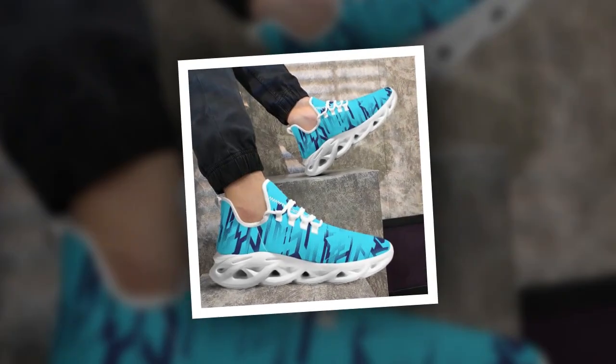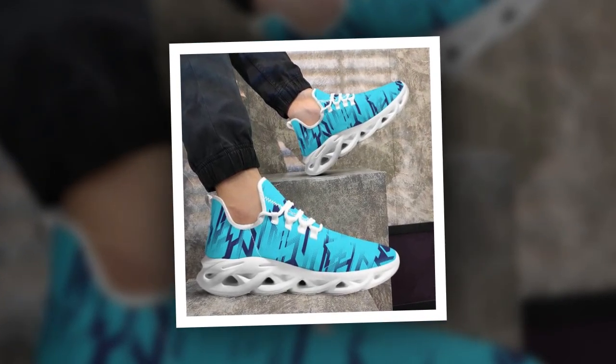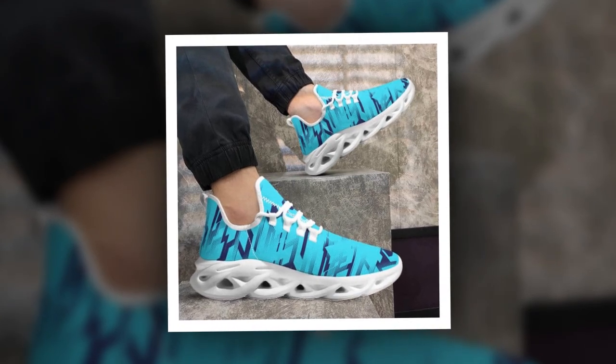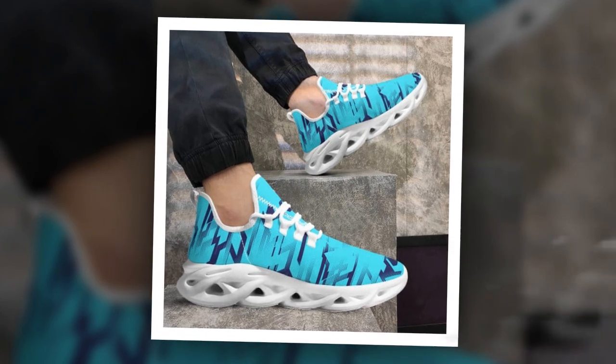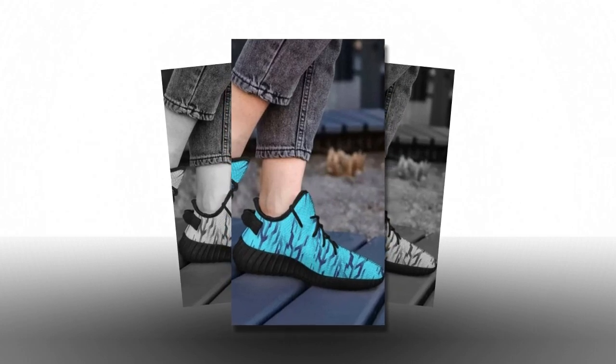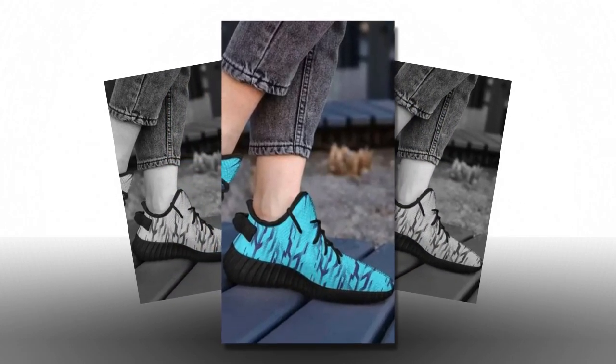One of the standout features is the EVA sole, which provides excellent cushioning and shock absorption. The sole is lightweight, yet it offers robust support, making every step feel like you're walking on air. Trust me, you'll appreciate this when you're on your feet all day. The inside of the shoe features a soft, comfortable insole that moulds to your foot, providing that extra bit of cushioning where you need it most.